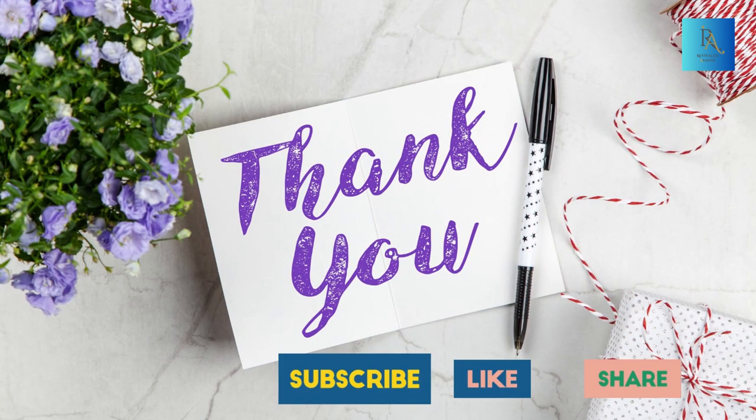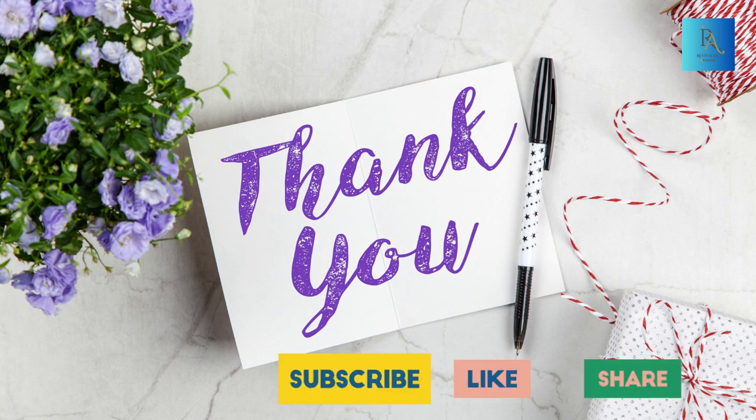Stay healthy, stay happy. If you found this video helpful, please give it a thumbs up and subscribe to our channel for more positivity and informative content. Thanks for watching, and I'll see you in the next video.